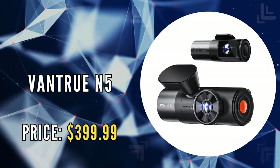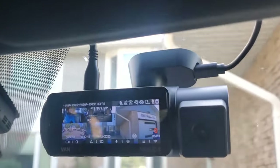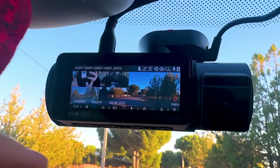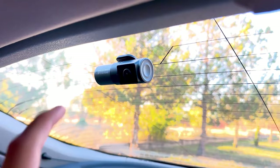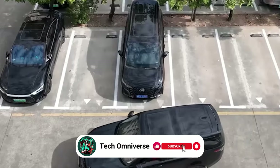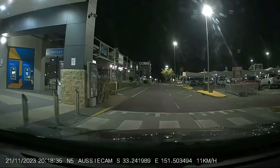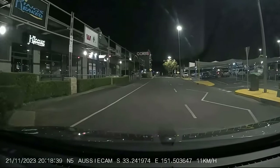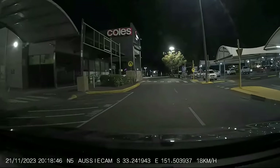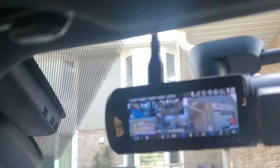The fourth on our list is the Vantrue N5. The Vantrue N5 sets a new benchmark in vehicular safety and monitoring with its innovative four-channel design. This dashcam covers every angle — front, rear, inside the cabin, and the sides — providing a full 360-degree view without any blind spots. It's particularly groundbreaking for its rear cabin camera, a unique addition that captures the entirety of your vehicle's interior space, including the backseat and trunk. This feature is invaluable for those wanting to keep an eye on pets, children, or valuables while driving or parked. With the incorporation of Sony Starvis 2 Night Vision, the N5 excels in low-light conditions, capturing clear, detailed footage even at night, whether it's a high-speed license plate or a critical incident.